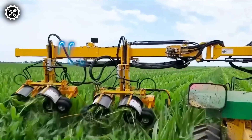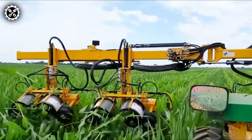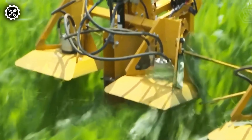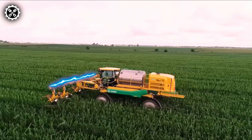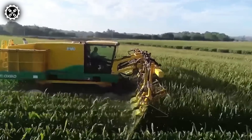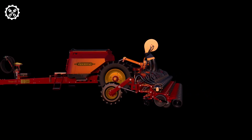For over three decades, producers of string beans, butter beans, and southern peas for the fresh market have relied on the Oxbow Pixel Bob Harvester for its efficiency and effectiveness. Recognized for its cutting-edge harvesting technology, this harvester empowers growers to stay competitive in a market facing increasing challenges due to the scarcity of reliable manual laborers each year.